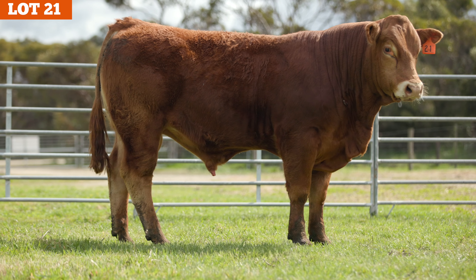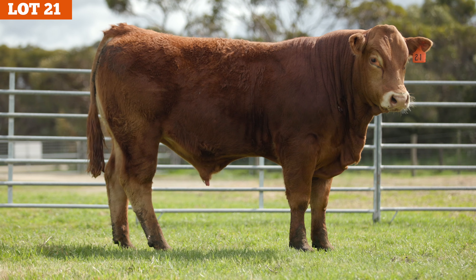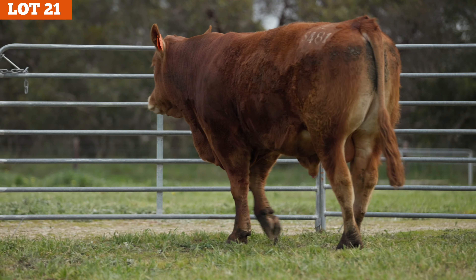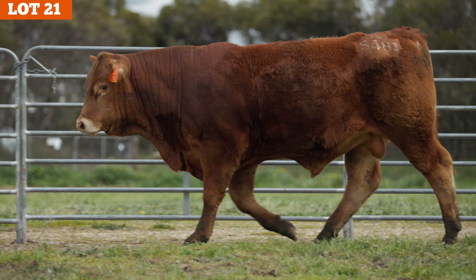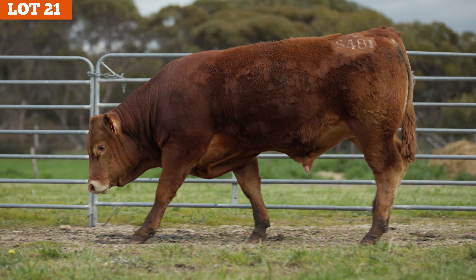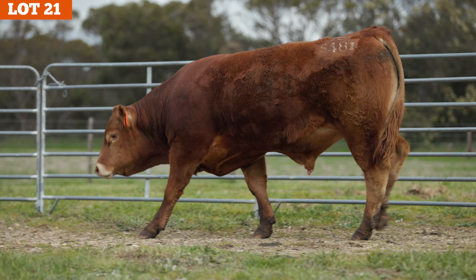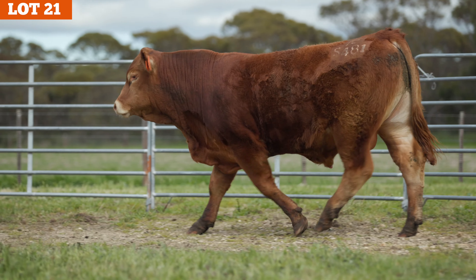The final lotted red bull with added frame and stretch to the ground. Thank you very much.